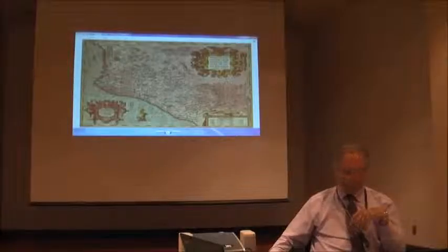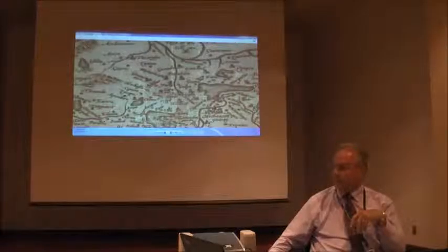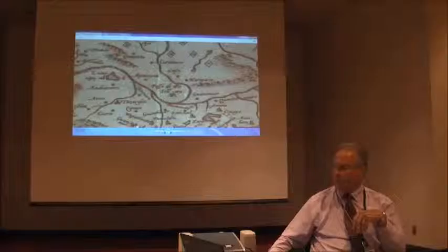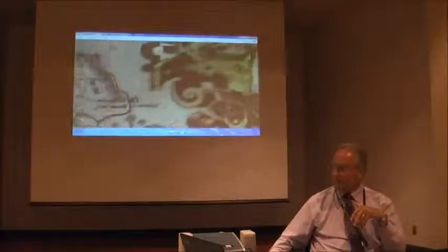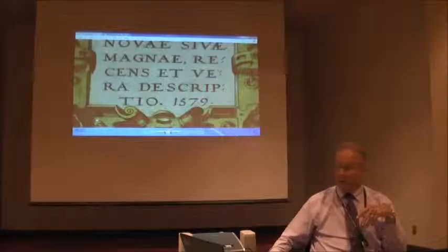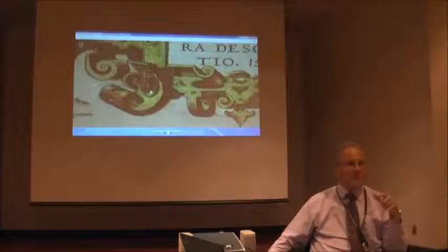This darker 1579 map by Ortelius — I want to show you the detail they go through. They don't just say there's a river here or a town there; there are towns, churches, roads. You're beginning to see what is called relief — they show you how the surface looks. Where they don't know what's actually there, they will often put a large ship, a sea monster, or a large cartouche, as they've done here, which includes the name and date of the map. Some cartouches are an absolute work of art — it may look like they spent more time on the cartouche than on the map itself.